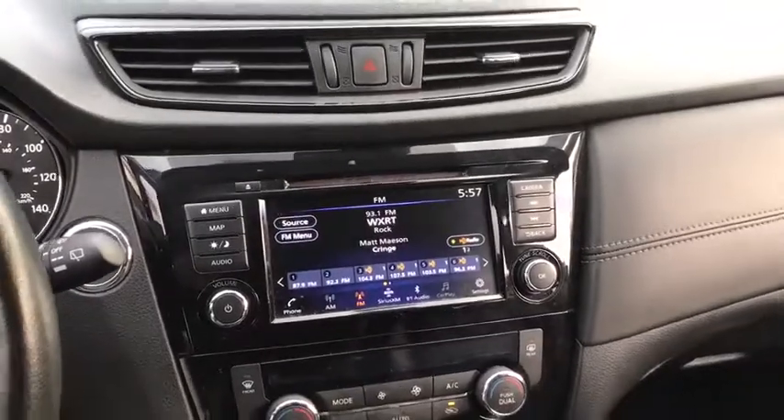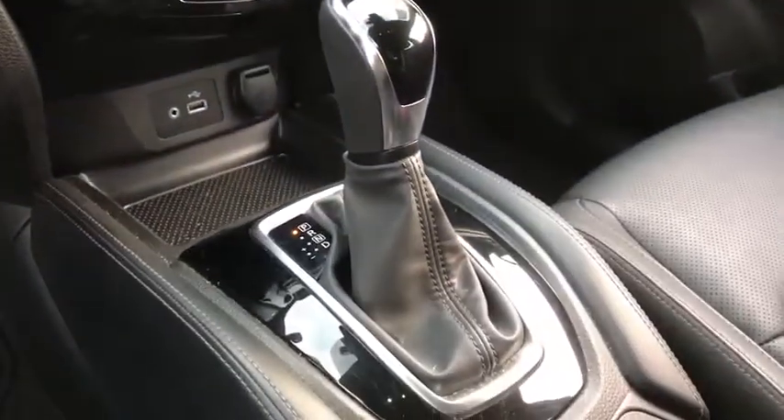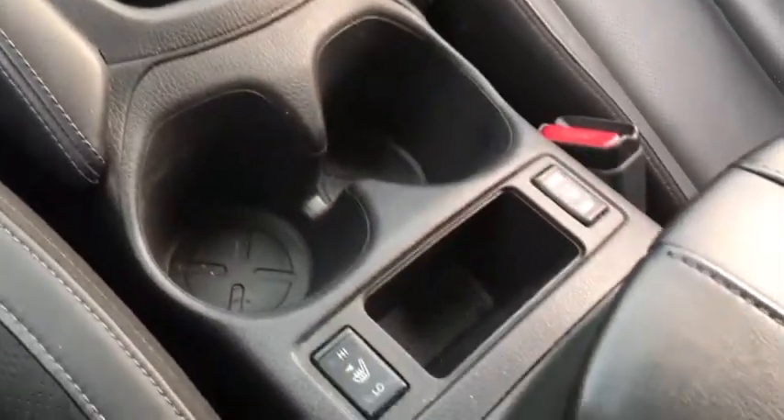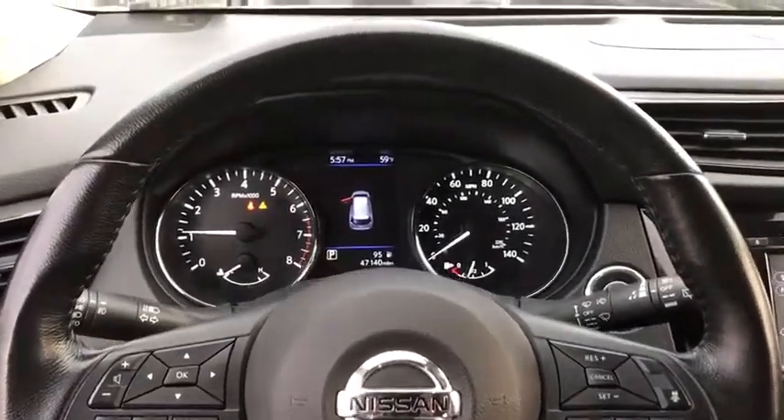Keyless entry, remote engine start, Bluetooth, leather-wrapped steering wheel, adjustable steering wheel, power steering, keyless start, auto-dimming rear-view mirror, four-wheel disc brakes, aluminum wheels.